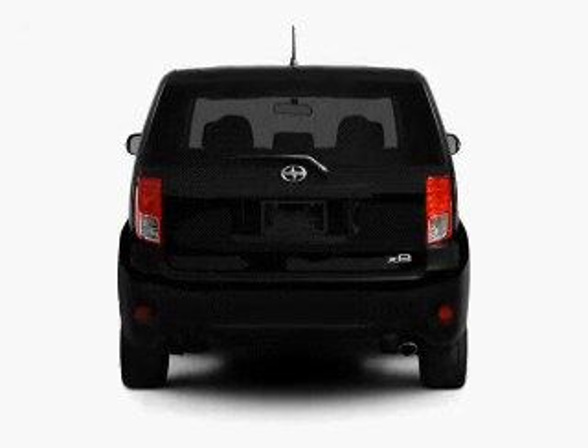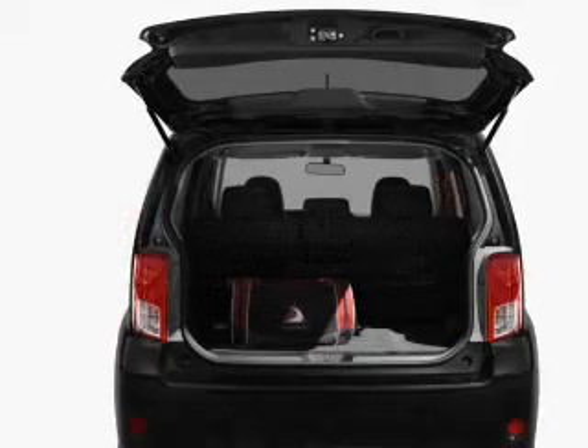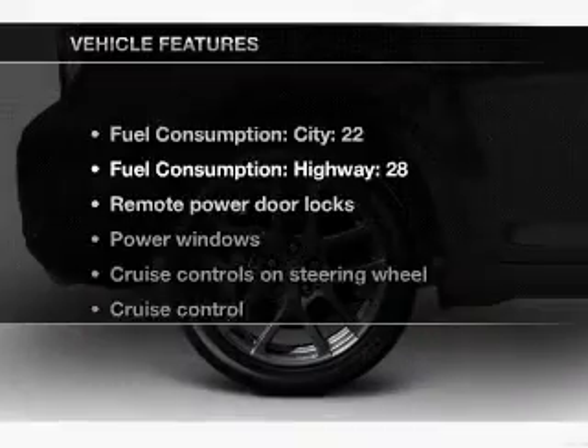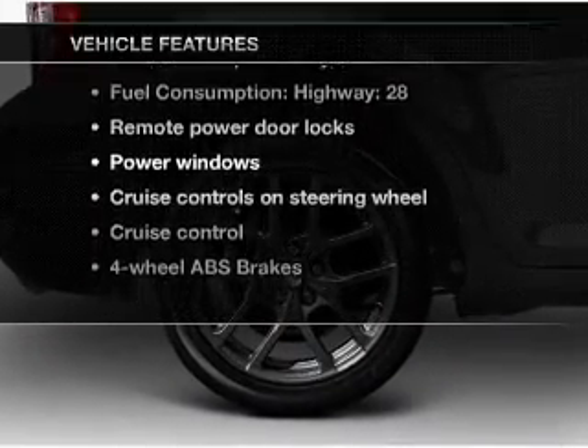treat yourself to a premium sound system. The anti-lock braking system will help deliver you safely to your destination. Power and reliability are a great combination — this vehicle has both. And with these notable features, you won't want to miss out on the opportunity to own this amazing ride.